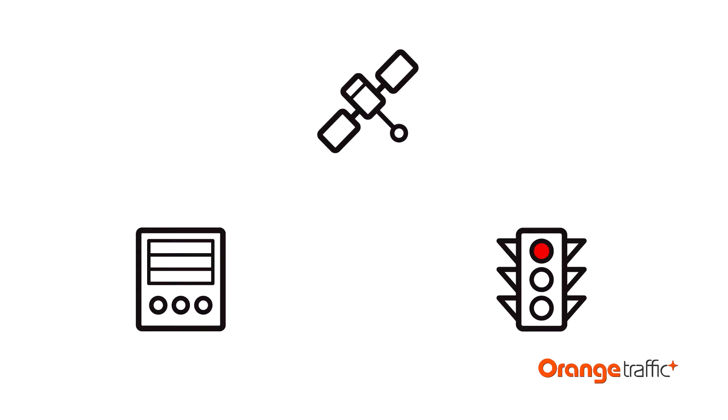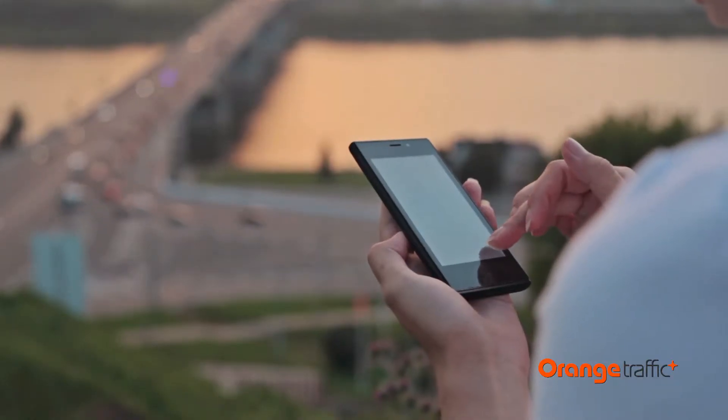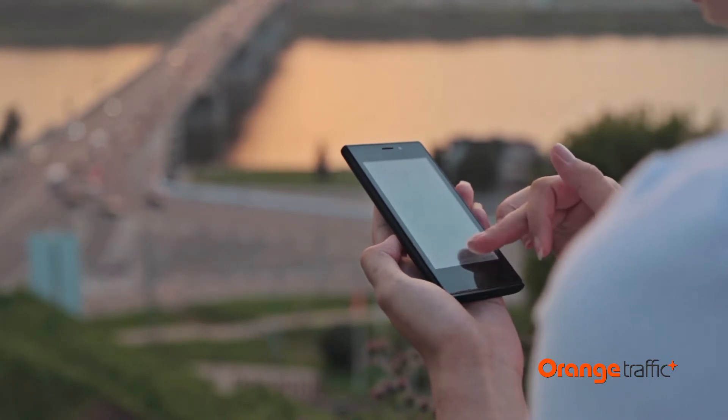To reduce traffic congestion, gather data, synchronize traffic lights, and develop new applications for local businesses, forward-looking cities can now count on Intersect.